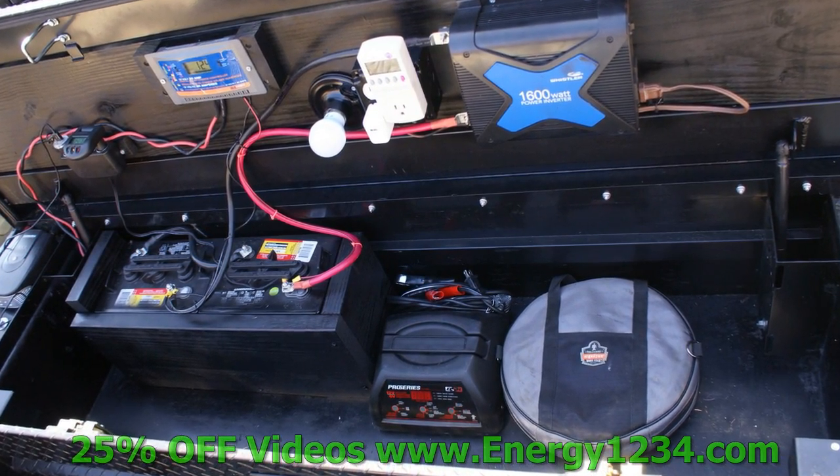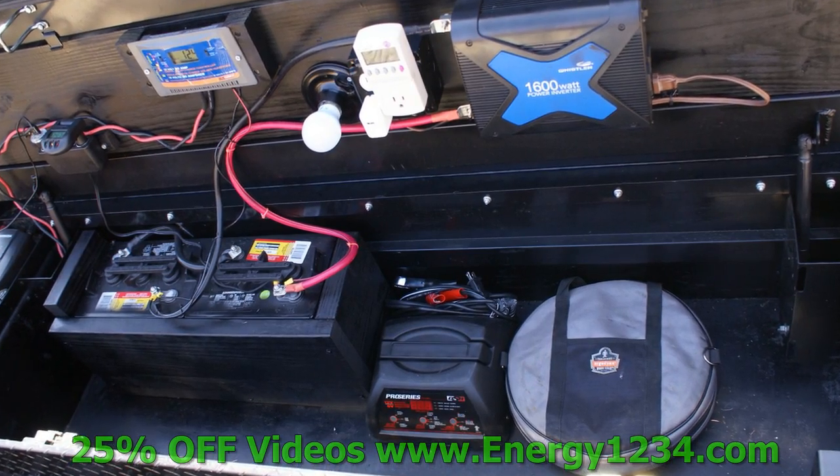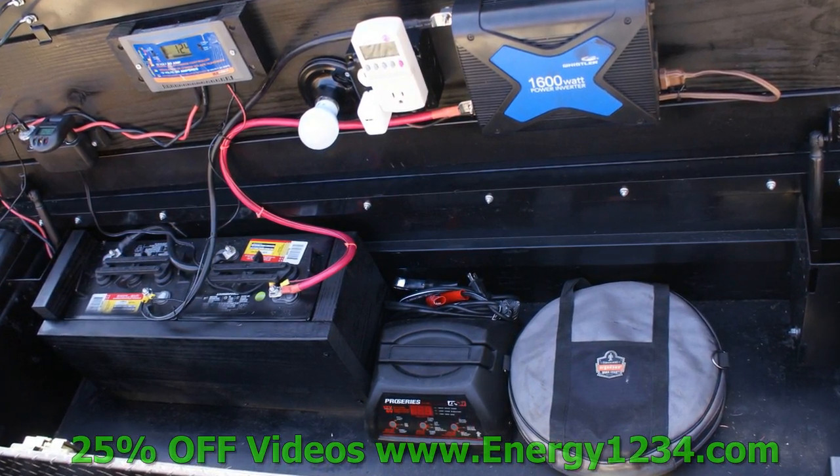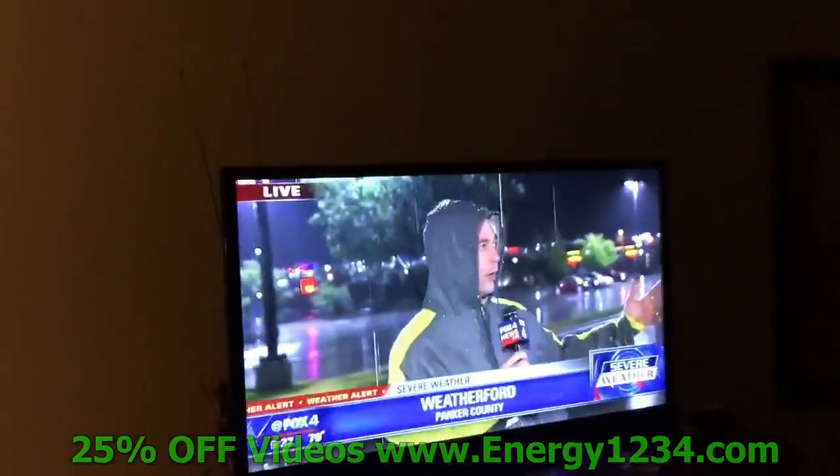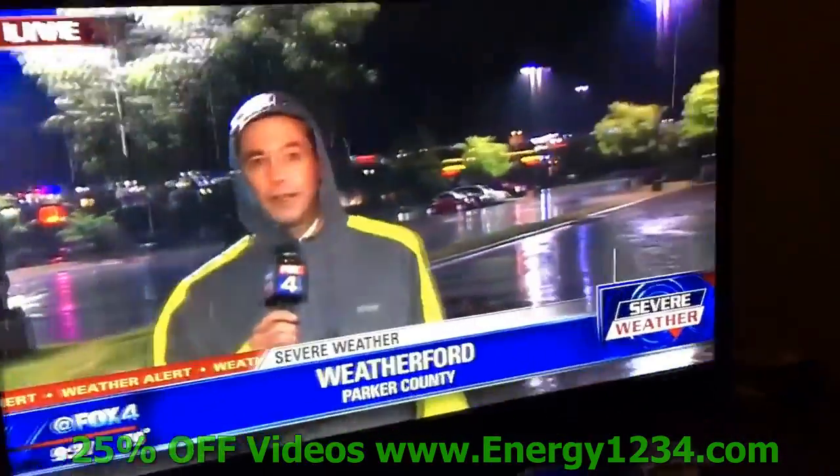Now here's Jack's video. And during this weekend you can get the video of how to make your own battery bank for home or for mobile for 25% off, so come and get it.